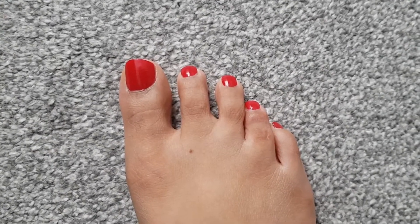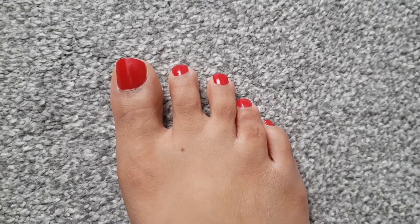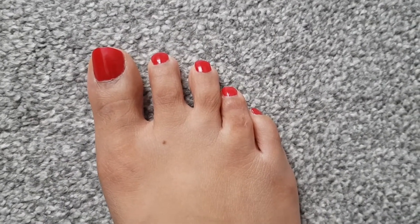So today I wanted to share with you something a little bit different because I have a toe that doesn't bend. And I wanted to share that with you because it often freaks people out and other people just think it's really funny.